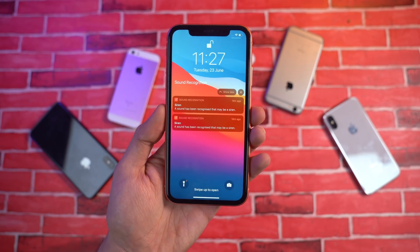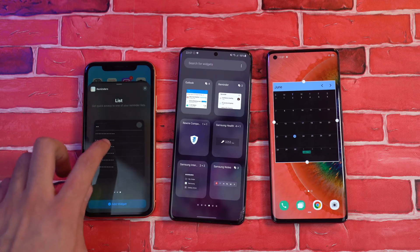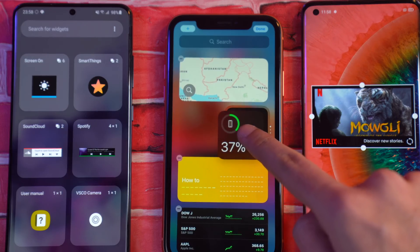Almost 90% of the features that we're gonna discuss in this video have been seen on Android for years. Apple has copied Android, but in the right way. They not only copied these features, but they also gave them a new life.